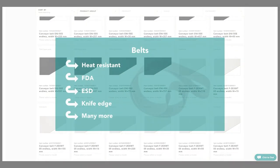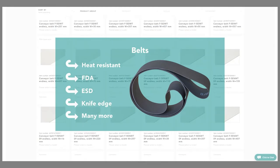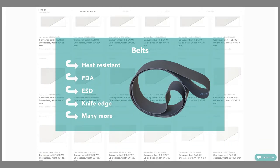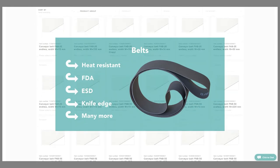Depending on your requirements such as heat resistance, FDA, ESD, or antistatic suitability, various belt types are available. Surely we can also take special requests into consideration.